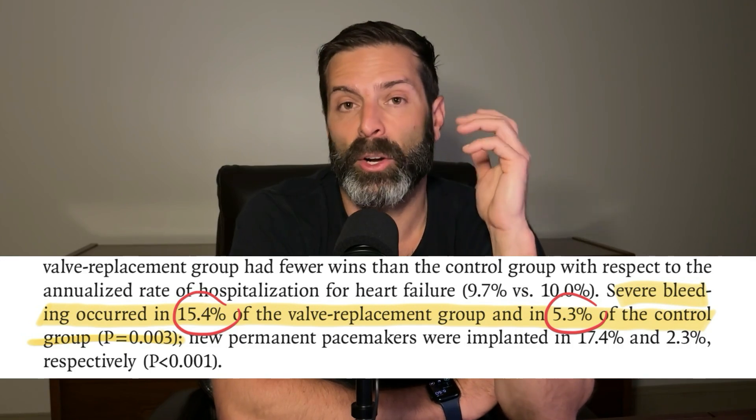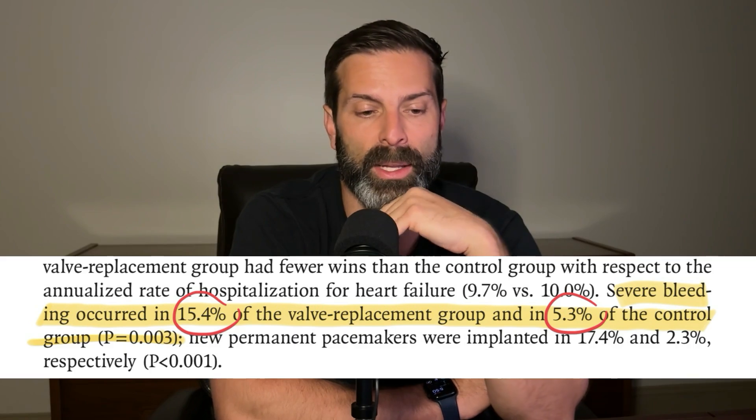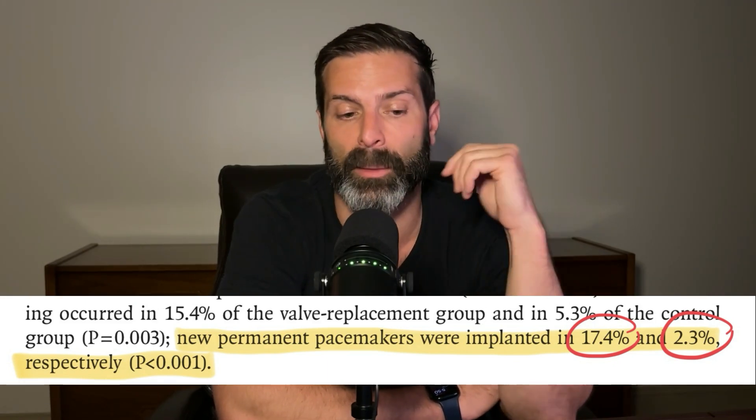Where the ICU team comes in is with the adverse events — and there are two main things to worry about: bleeding and conduction issues. Severe bleeding occurred in 15.4% of patients who had the TTVR procedure done, compared to 5.3% in the control group. Conduction issues led to a pacemaker being needed in 17.4% of TTVR patients, compared to 2.3% in the medical therapy group alone.